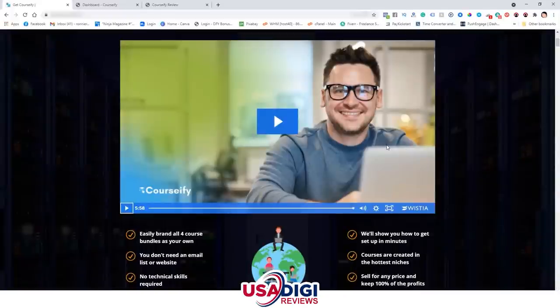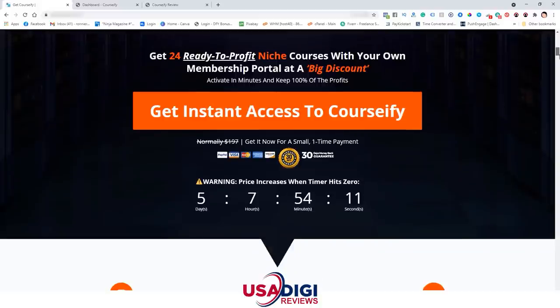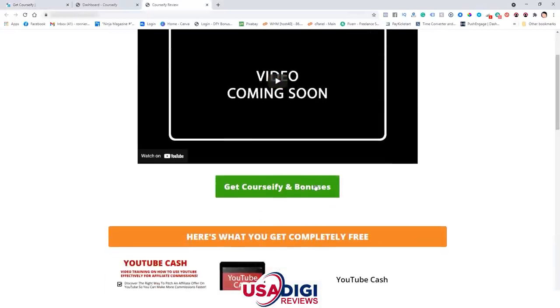Go ahead and check out the VSL — I created this, and it really explains the product well: what it's all about and how it can help you. Go ahead and check out the bullet points if you want to read everything on the page. But make sure, before you click the checkout button, to go to my bonus page with the link in the description and click on the green button first — that's going to take you to the sales page.